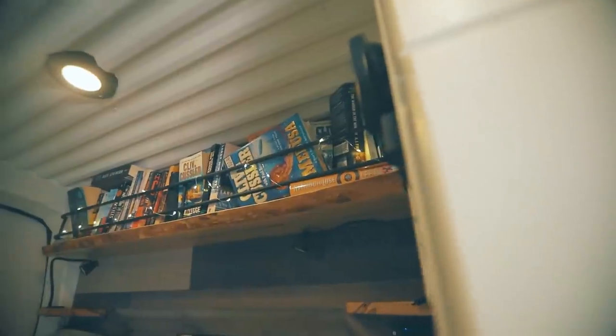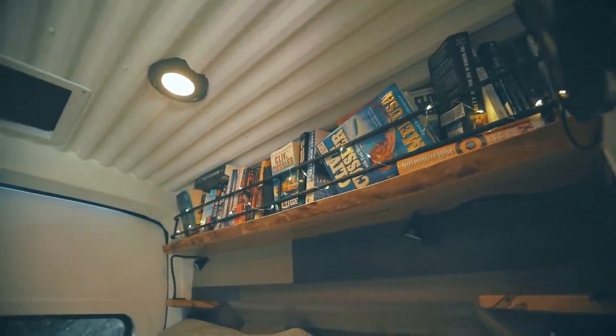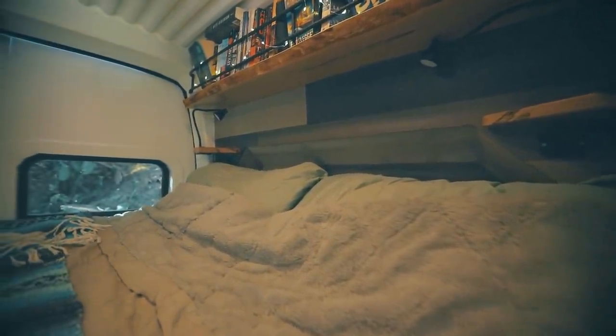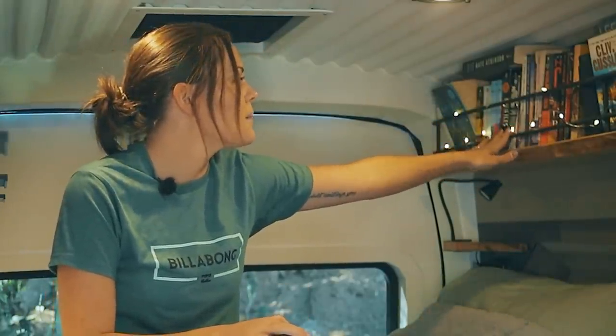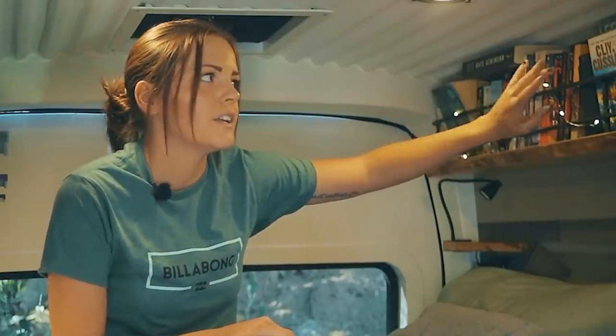On this side we have a bookshelf and two little nightstands. All of the wood pieces in the van are made from the same ambrosia maple and we made all of it ourselves. We used rebar for the railings and we've got quite an extensive book collection for someone living in such a tiny home.